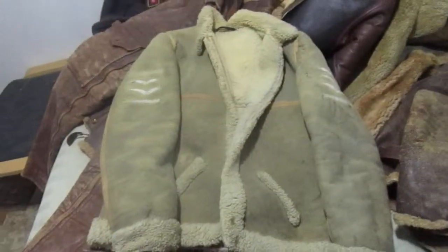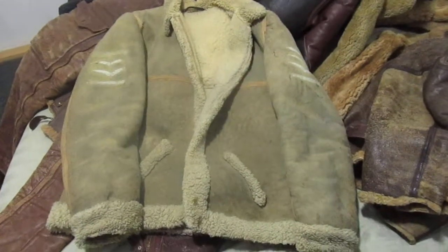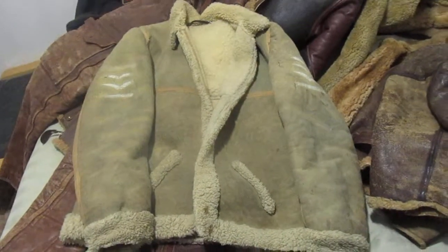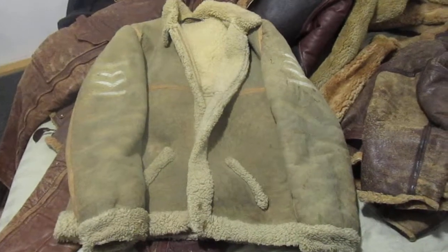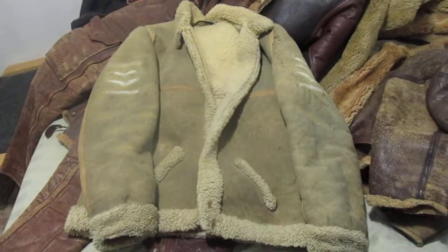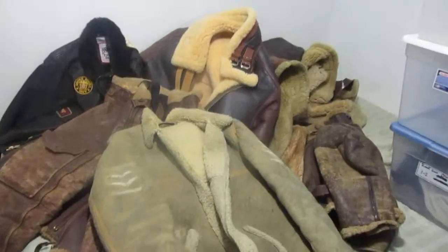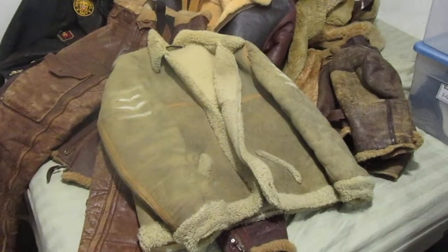Sometimes you'll see Collector's Guild — Pete Waymond — he'll have pants for these. I don't believe he's ever had a coat on there, but I could be very wrong. He gets a lot of great stuff in. Anyway gang, I just thought I'd show you my flight jackets. If you've got coats you want to sell, let me know — I'm always buying.